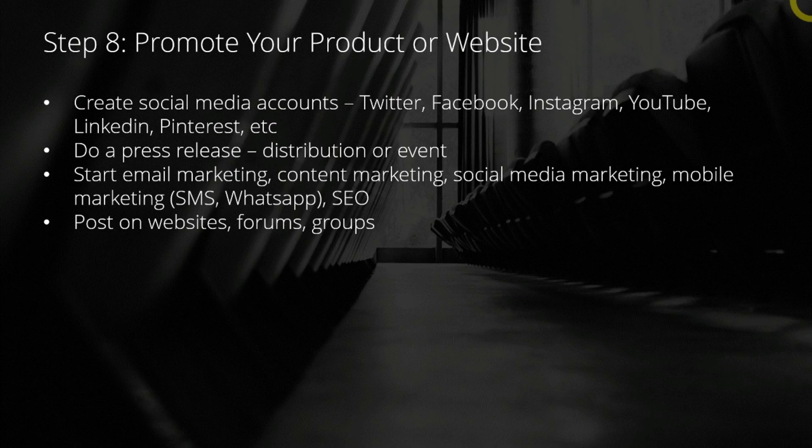Don't forget that you can also post on certain websites such as Product Hunt, or on some forums related to your product or website, or even groups like Facebook groups, WhatsApp groups, and so on. These are a few marketing methods that are free and could be effective as well.